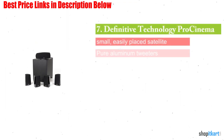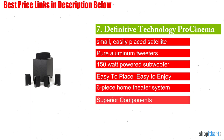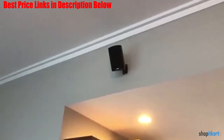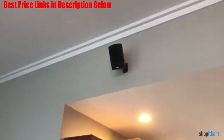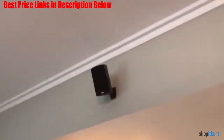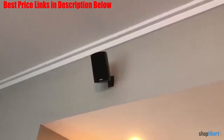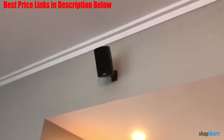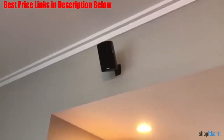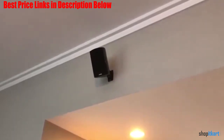Next on our list is the Definitive Technology Pro Cinema 400 BK 5.1 Speaker System. The satellite speakers play clear audio, but the system as a whole had a hard time competing with the best in our tests. It is a 5.1 ohm theater speaker system with 4 satellite speakers, a dedicated center channel, and a powered subwoofer. The surround sound failed to impress our panelists, so this system received low scores for audio performance.